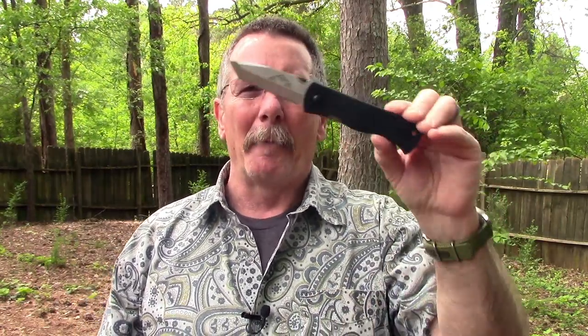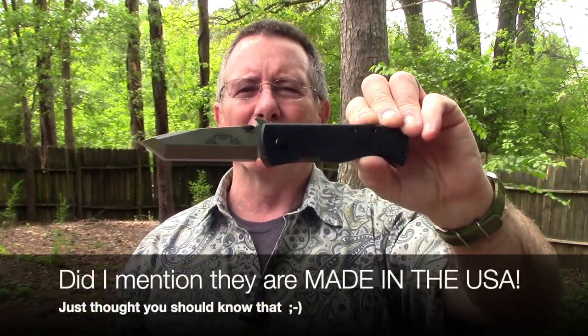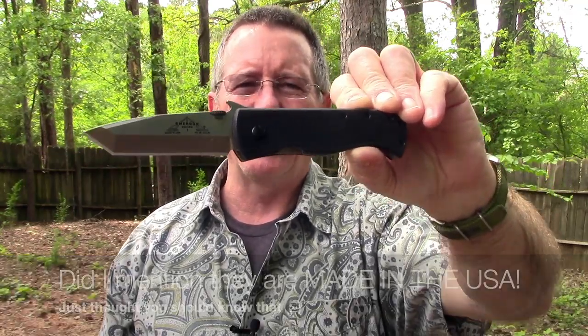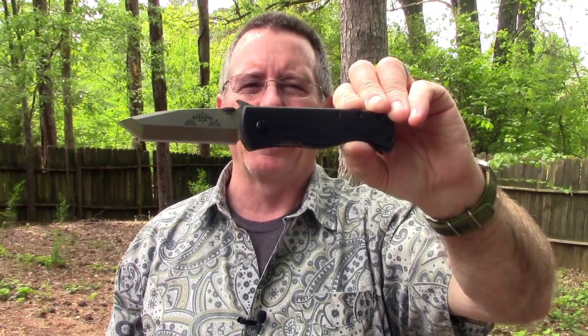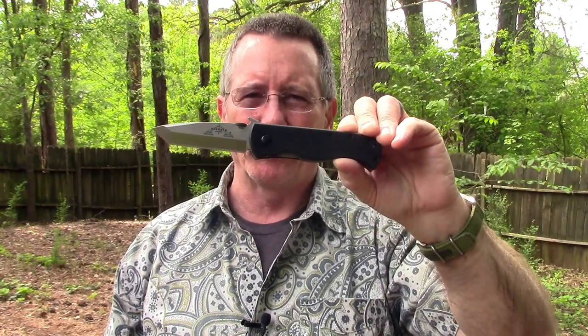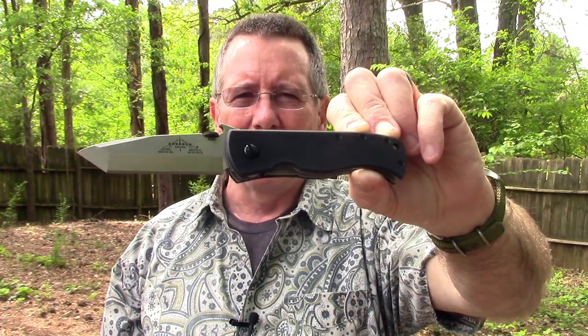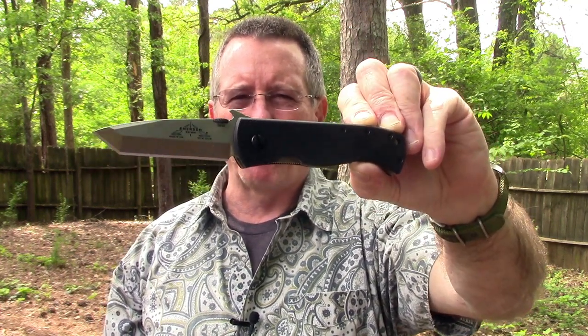These knives have been carried into battle by SEAL Team personnel, by Delta Force, by Army Rangers, by Army Special Forces, by U.S. Marines, by CIA special teams, by the SAS — a lot of people whose lives are on the line trust their lives to Emerson knives. In fact, a CQC 7 just like this one that was carried during the raid that killed Osama bin Laden was recently sold at auction for over $35,000, making it the most expensive production knife ever sold.